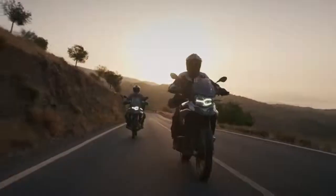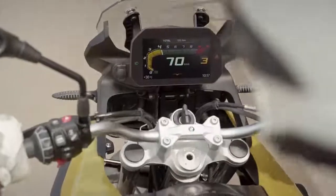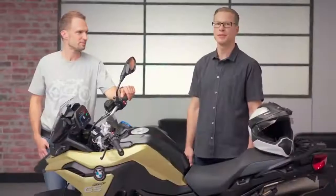Being connected to your bike, making phone calls, listening to music, navigate through the city — it's never been so easy thanks to BMW Motorrad Connectivity.